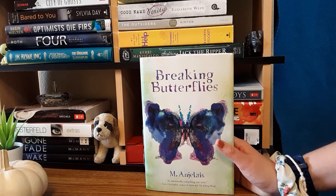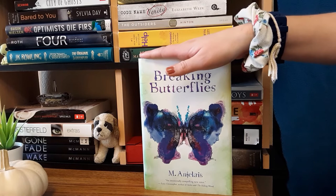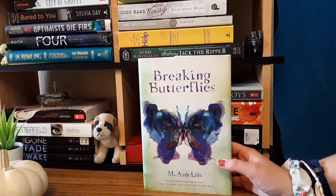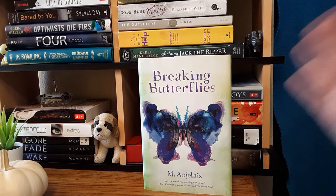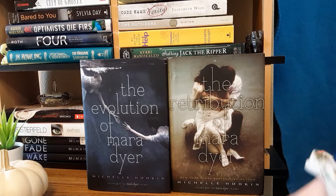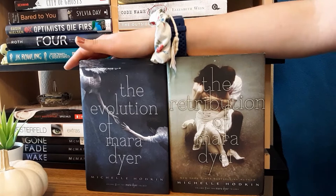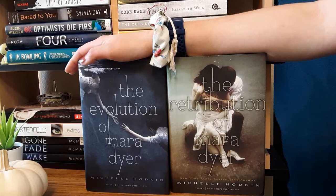Next we have Breaking Butterflies by M. Angelais — sorry if I mispronounced that. I mostly bought it because it has a butterfly on the cover, and when I originally read the synopsis I enjoyed it — I just don't remember what it is. I want to go in blind when I read it. Finally we have The Evolution of Mara Dyer and The Retribution of Mara Dyer by Michelle Hodkin. I do have the first book at home since I've already read it. These two are on my fall TBR. They're about a girl with some sort of powers who has a romance with a guy, with some supernatural stuff going on.